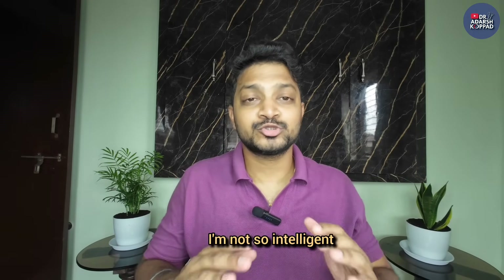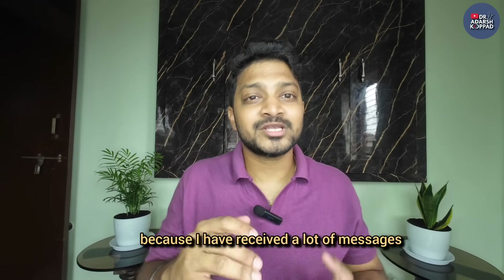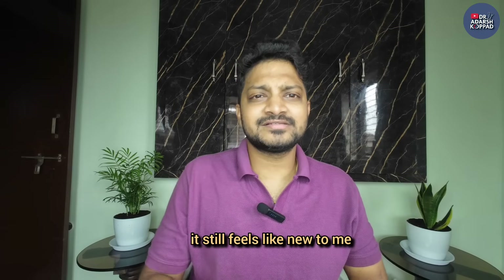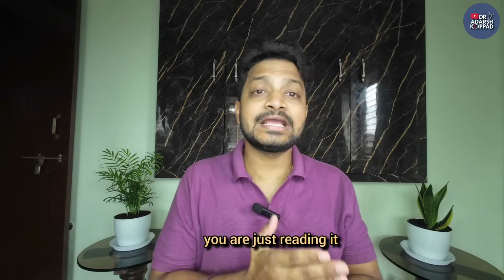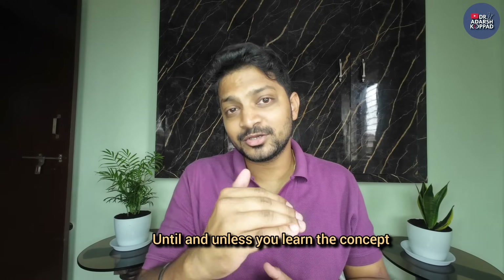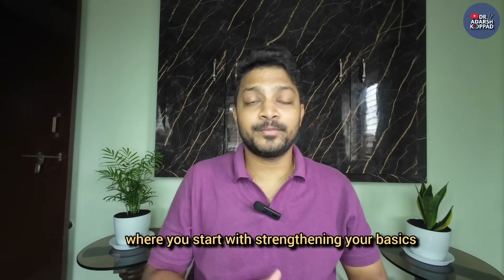You'll feel like you're not intelligent, that you're an average person and won't get a good rank. I have received a lot of messages saying: 'Sir, even after three to four revisions it still feels new to me - I still feel I don't remember this. Why is this happening?' Because you are not learning the subject, you are just reading it. You are going through the notes just for the sake of completion. Until and unless you learn the concept and apply it, your study method will not work.